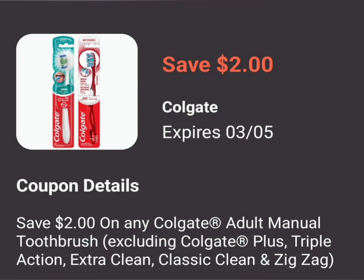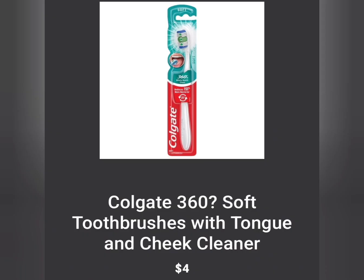The next coupon is the Colgate toothbrushes with $2.00 off of one. Find the cheapest toothbrush that the coupon works for — don't forget to use your scanner. You're going to grab the $4.00 toothbrush and use the $2.00 digital coupon, so instead of paying $4.00 for one toothbrush, you're going to pay $2.00 for this one.